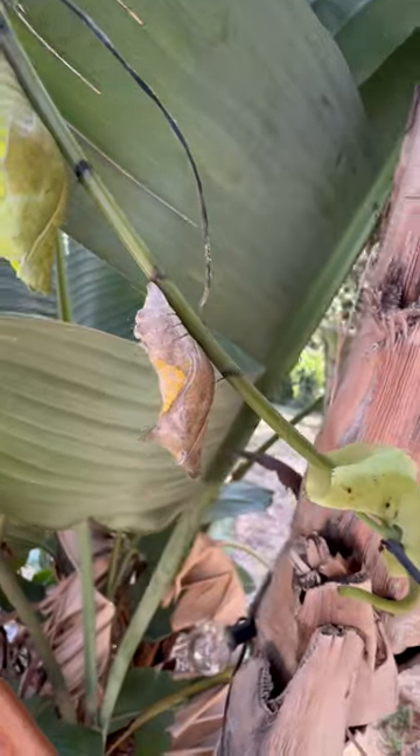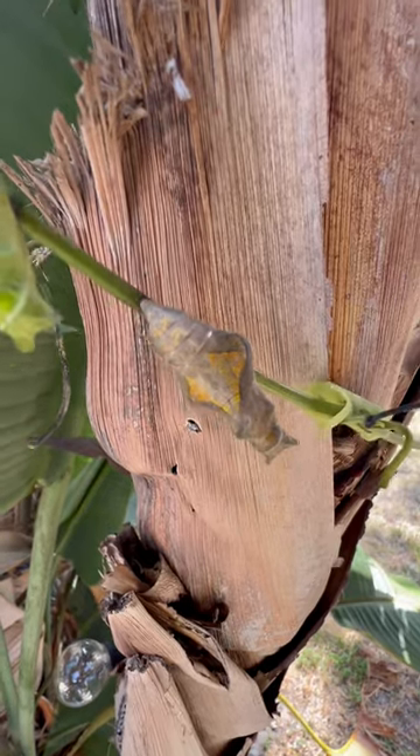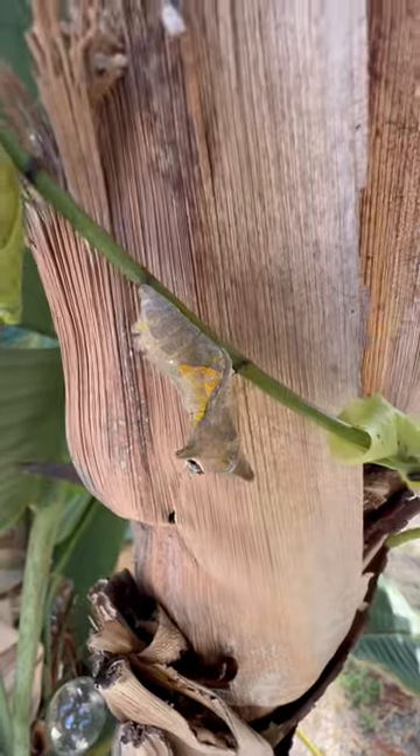Typically when a butterfly caterpillar pupates on a rough surface such as tree bark, which is typically brown, the chrysalis comes out brown so that it camouflages.